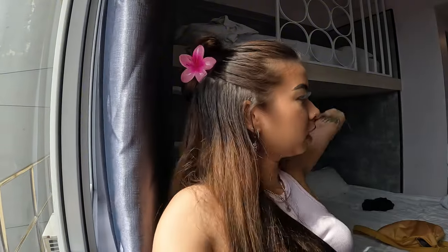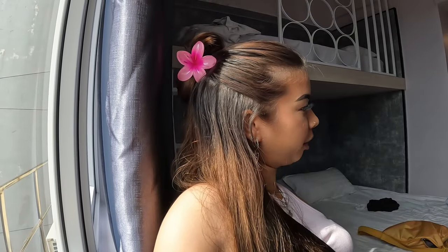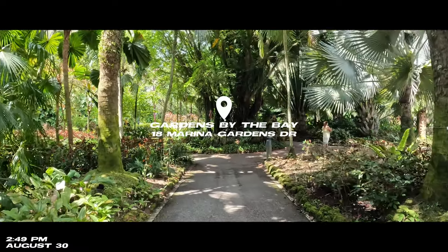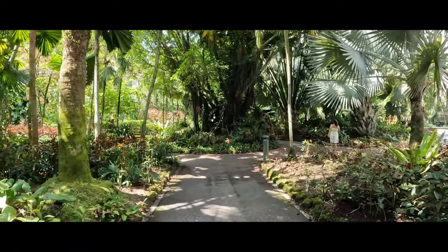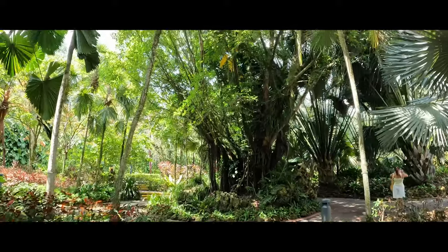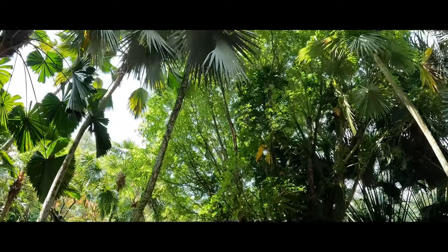Good morning guys, today we are going to Gardens by the Bay. We tried going there but it's kind of expensive — the entrance fee to the Cloud Forest or the Flower Dome is 32 Singapore dollars per person, which is kind of expensive if you're a budget traveler like me. It's really a must-see in Singapore. I'm sure you guys want to know all about ticket pricing, how to get there, things you can do, special events Gardens by the Bay hosts throughout the year, and other important things you should know before visiting — and that's what we'll go through now.